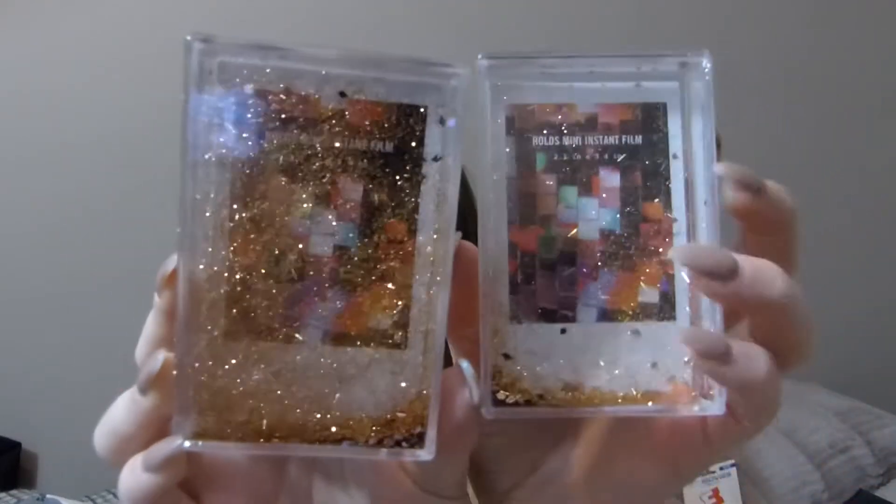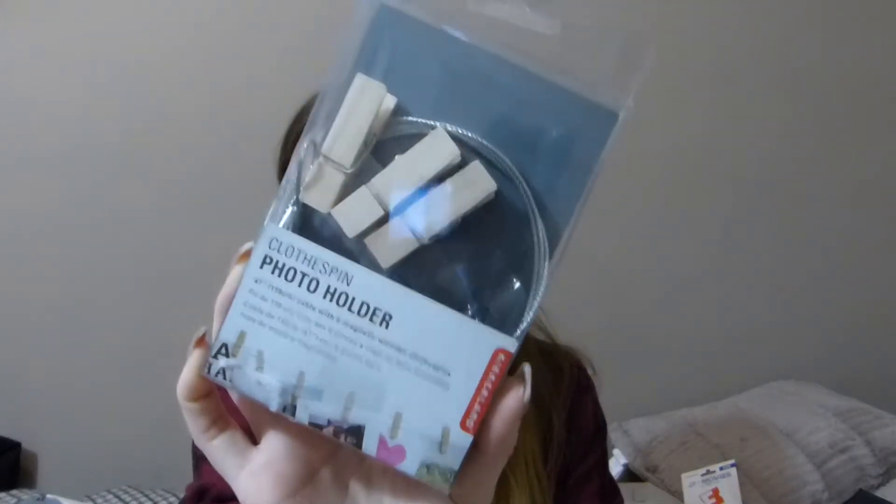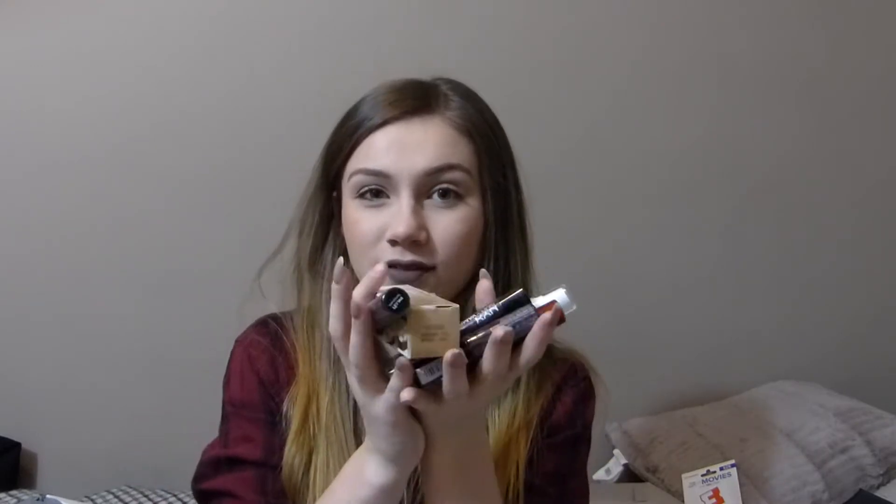The next thing in my stocking was a Forever 21 choker. I also got these little Polaroid frame snow globes — you just put your pictures in and shake it and glitter comes everywhere. The next thing was a set of clothes pins and string so I can hang up my pictures in my new room, which you'll be getting a room tour for very soon. The last few things in my stocking were a bunch of lip products, contour sticks, and setting spray.